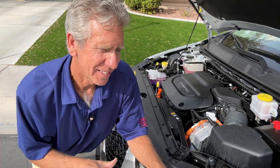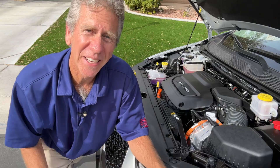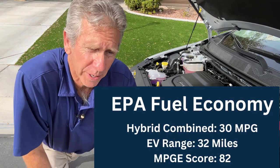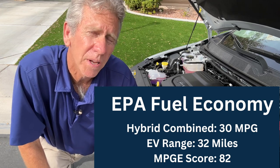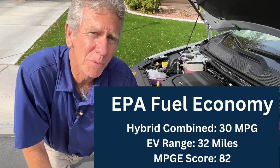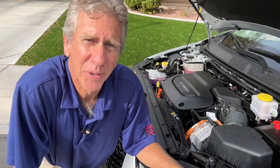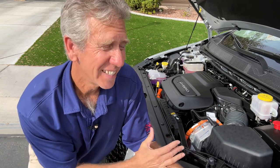Let's get real here — this is a minivan so we're really not looking for performance, although I would like a hot rod minivan. But really what we're looking for is good fuel efficiency, and that's where the Chrysler Pacifica really shines. It gets 30 miles per gallon in hybrid mode, which is pretty darn good. The star of the class is the Toyota Sienna at about 35 MPG combined, so it's not too far behind. It also gets 32 miles of EV range, and on the MPGe score it gets 82 MPGe, which actually rivals the RAV4 Prime pretty closely. Those are some pretty impressive numbers.